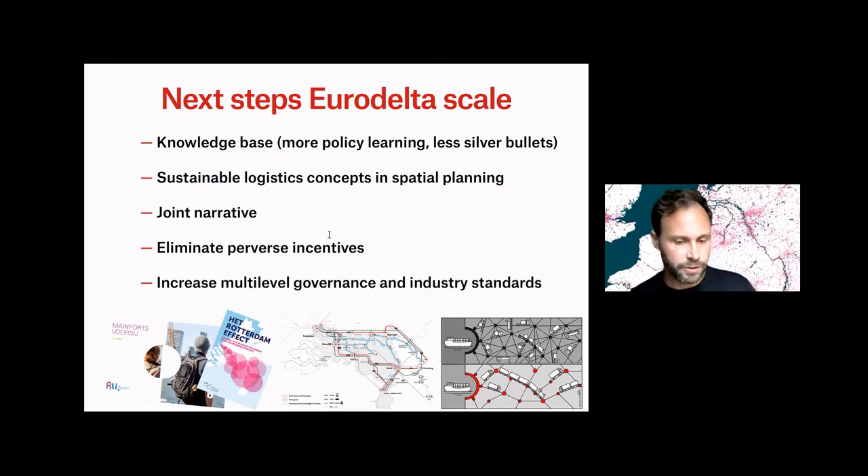These are too much disconnected at the moment. I think instead of trying to become a distribution country, it would be much better to think of a Euro Delta storytelling — what can we tell as a story for our Delta about how we produce, consume, and move things around?